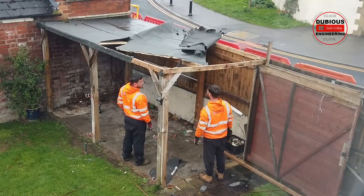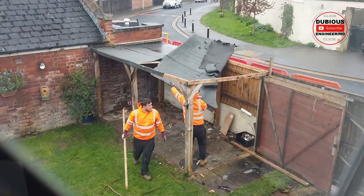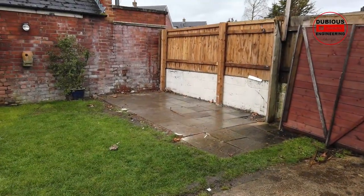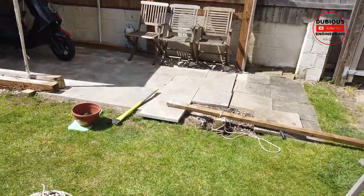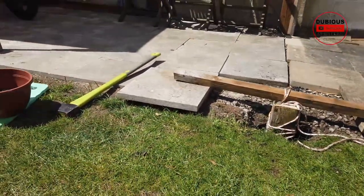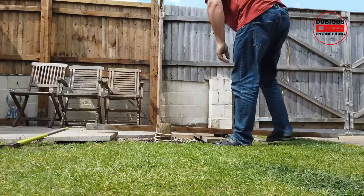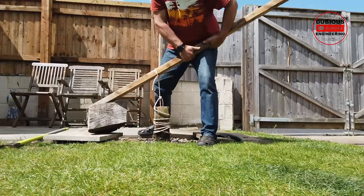Then came demolition day and the boys showed up and started taking my paper-thin shed apart. I realised why I had a saggy roof — it wasn't very well put together; it was done on a budget. We've now got a lovely little patch of land to start working on putting together a new shed. I was scratching my head for a few minutes trying to figure out how to get these fence posts out — the insurance company had cut them off just a few inches above the ground surface.